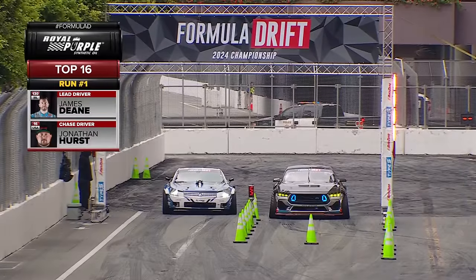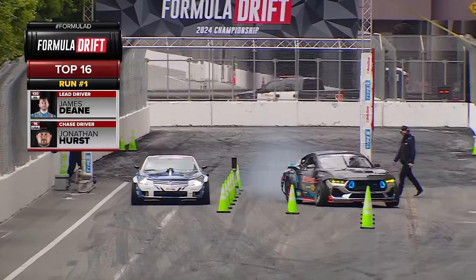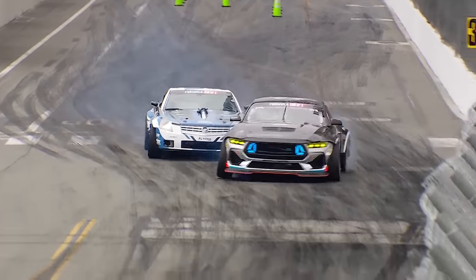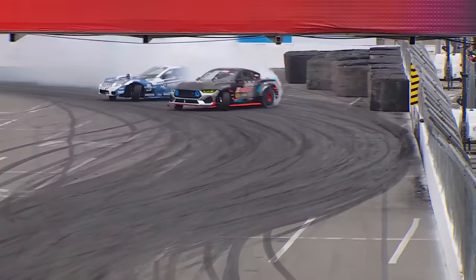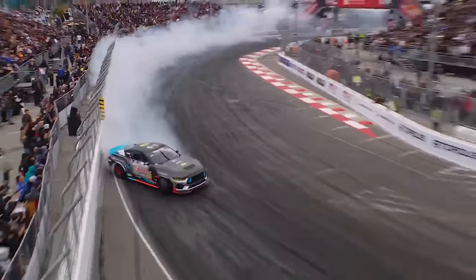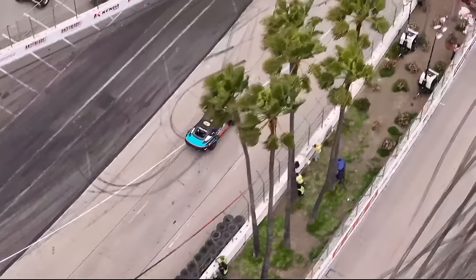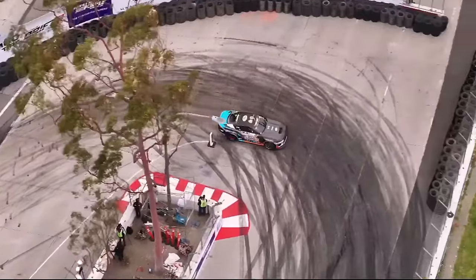We've got the AutoZone Mustang RTR Spec 5 FD and then the Cadillac XLR of Jonathan Hurst. Let's see what Hurst has got — going against James the Machine Dean. As Jonathan Hurst spins out, James Dean, if he continues on, will have a major advantage. But James nearly saves it — that is going to be two independent incidents.